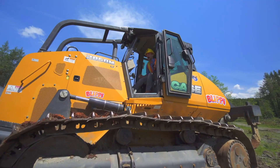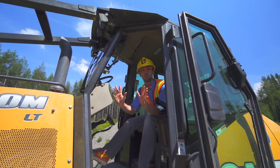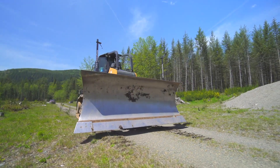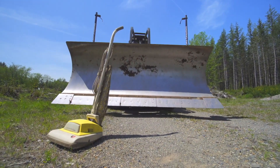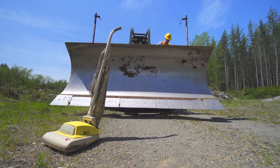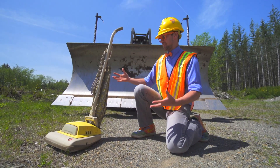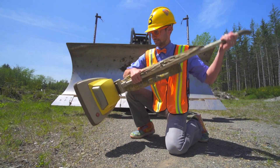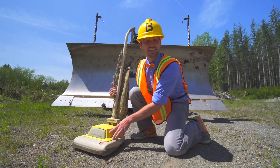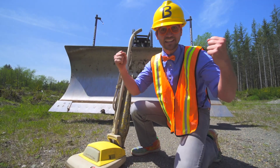Now that was a big bulldozer push! Whoa, what is this? This looks like a vacuum from the 1600s, and it's in our way — so I think we should bulldoze the vacuum.